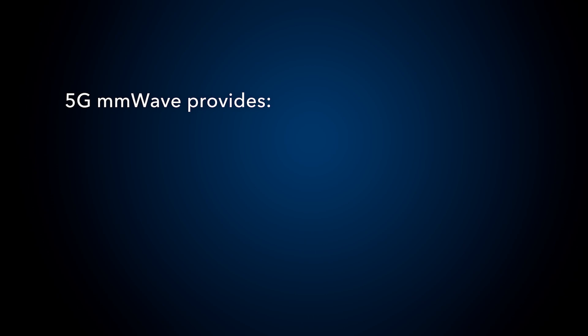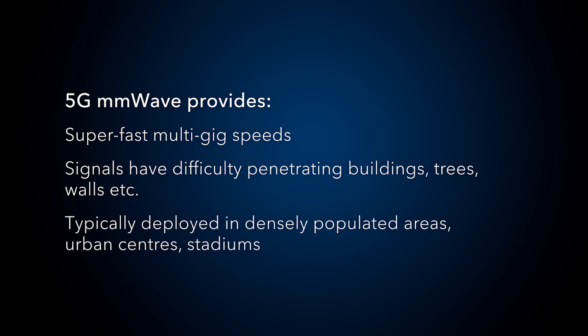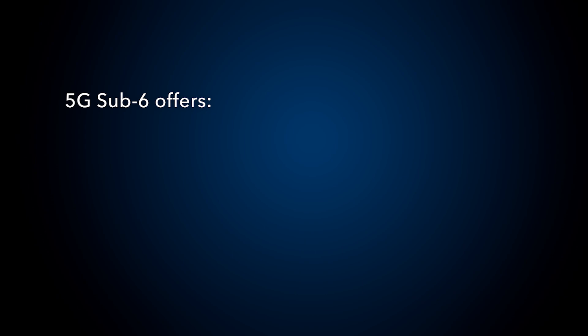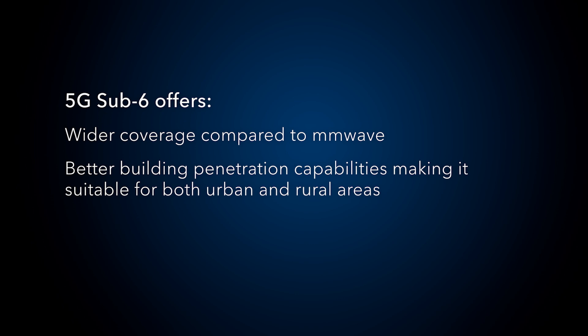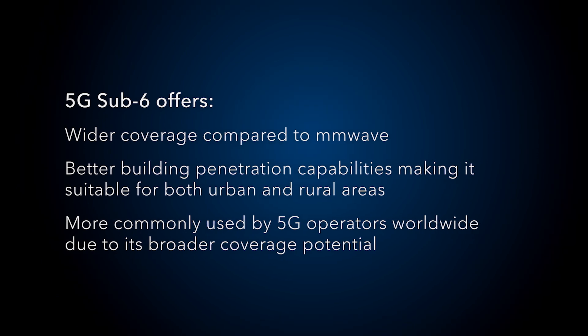5G millimeter wave provides super fast multi-gig speeds but has difficulty penetrating buildings, walls, trees, etc. It's typically deployed in densely populated areas, urban centers, and stadiums. Whereas 5G sub-6 offers wider coverage compared to millimeter wave, with better in-building penetration capabilities, making it more suitable for both rural and urban areas. It's more commonly used by 5G operators worldwide due to its broader coverage potential.